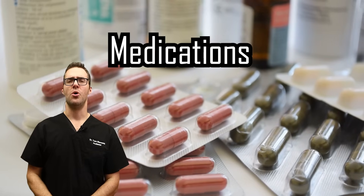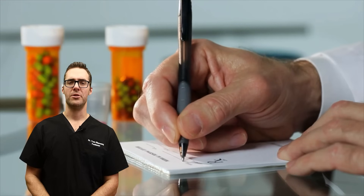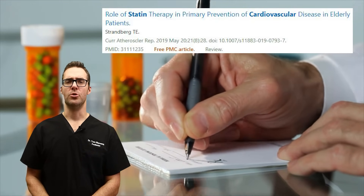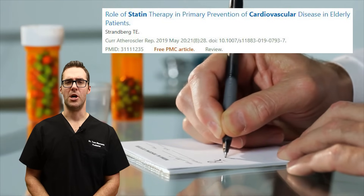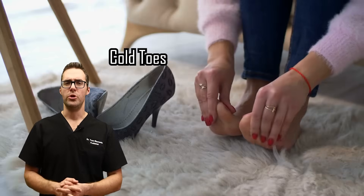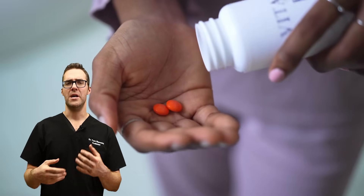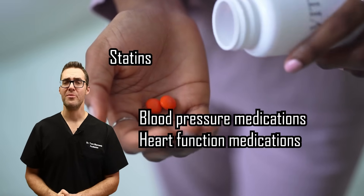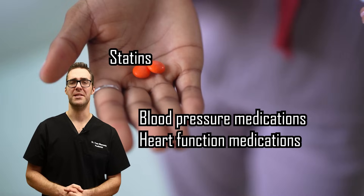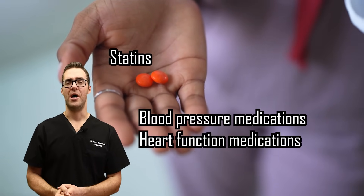Number two is medications. Especially statin medications — studies are generally pretty good on them. You should be seeing your heart doctor or primary care doctor and getting evaluated. If you have cold fingers, cold toes, or high cholesterol levels, you might need medications like statins. There are also blood pressure medications and heart function medications — all things that may need to be addressed to improve your health.